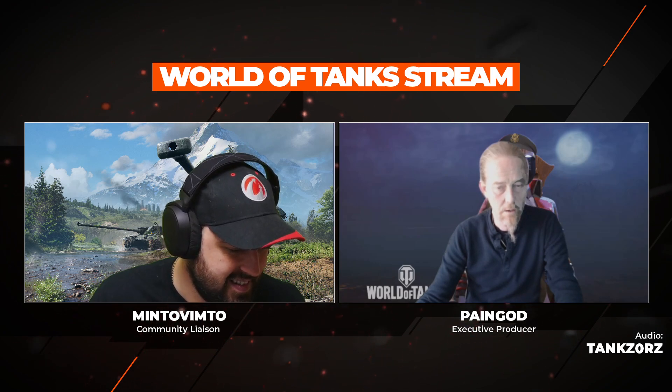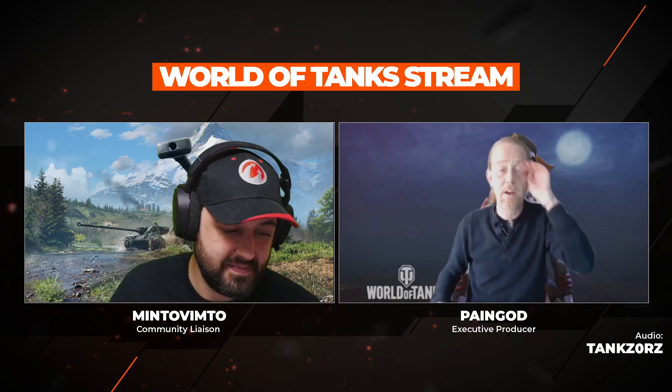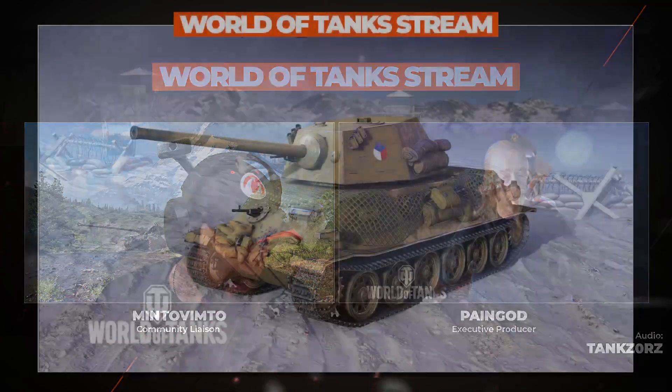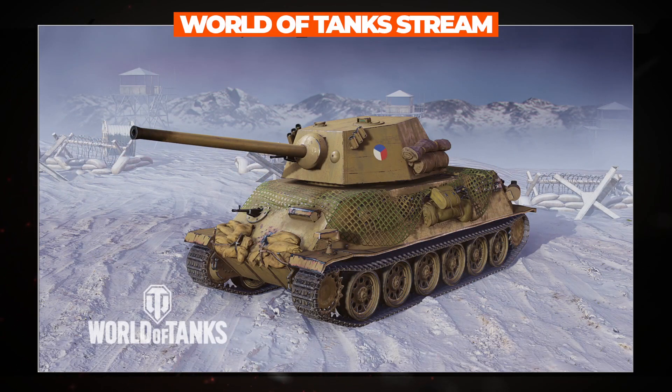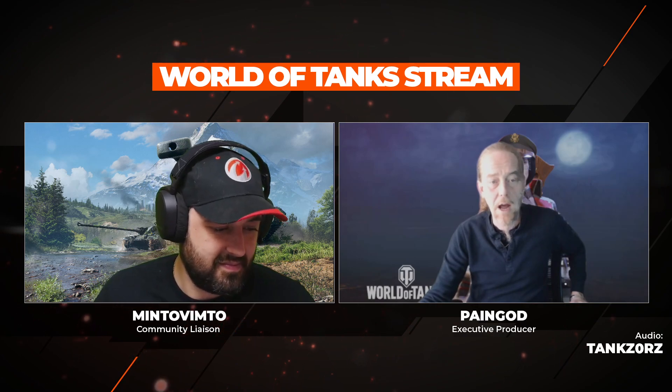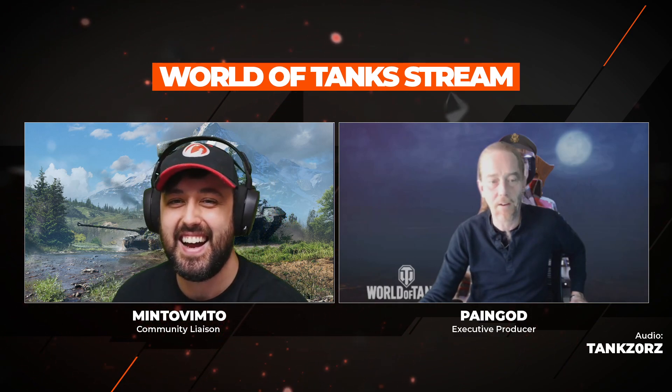To celebrate Czechoslovak Independent State Day, we have a new custom Škoda T25 skin. We're also running an earn challenge for the Škoda T40 — you can pick one up just by playing.